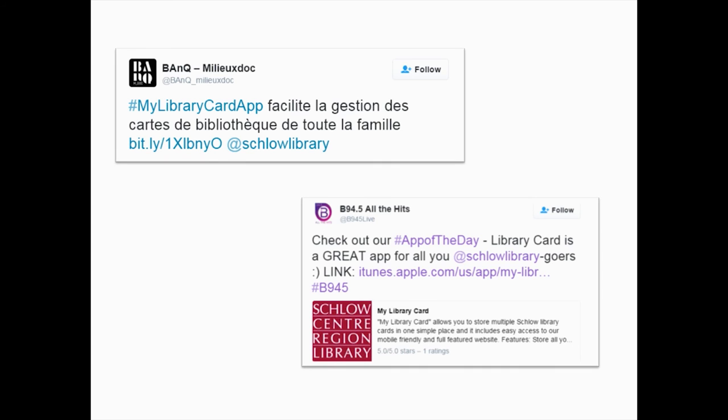We started getting some tweets about the app. The first one was actually from a library in Canada, in Quebec, and when we saw this we said our app had gone multilingual. There was also a tweet by our local radio station saying, check out the app of the day — and this was basically their first app of the day. We didn't reach out to them to do this at all; they just did it on their own. We were really excited that people were excited about the app.